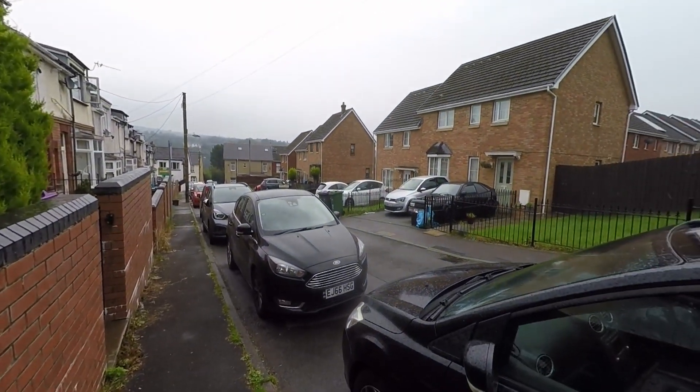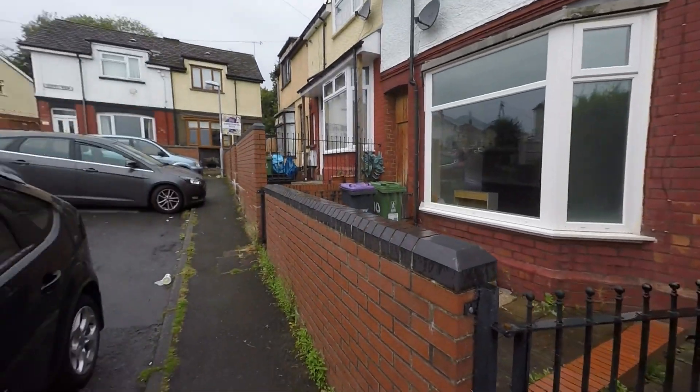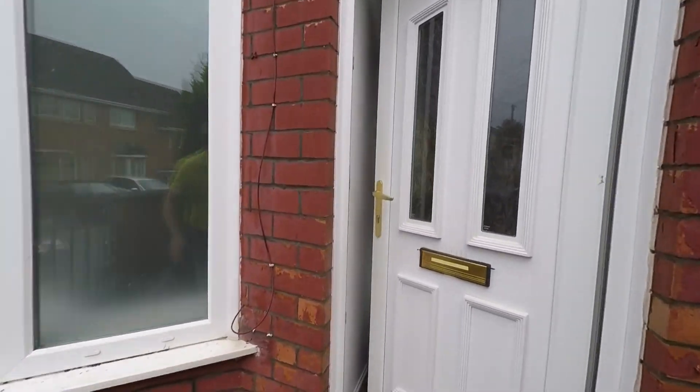Starting the tour here to the front of the property, we get to see that we do have a range of unrestricted on-road parking. As we approach the property itself, we have this garden area here to the front — an ideal spot for storing your bins and recycling.